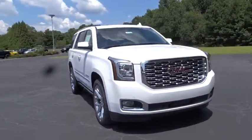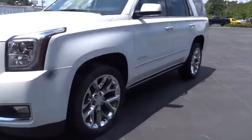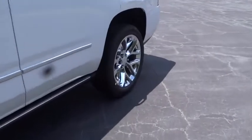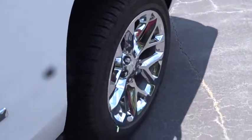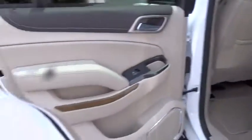Here are some of this vehicle's great options: steering wheel audio controls, keyless entry, remote engine start, power liftgate, lane departure warning, navigation system, traction control, stability control, power passenger seat, anti-lock braking system.